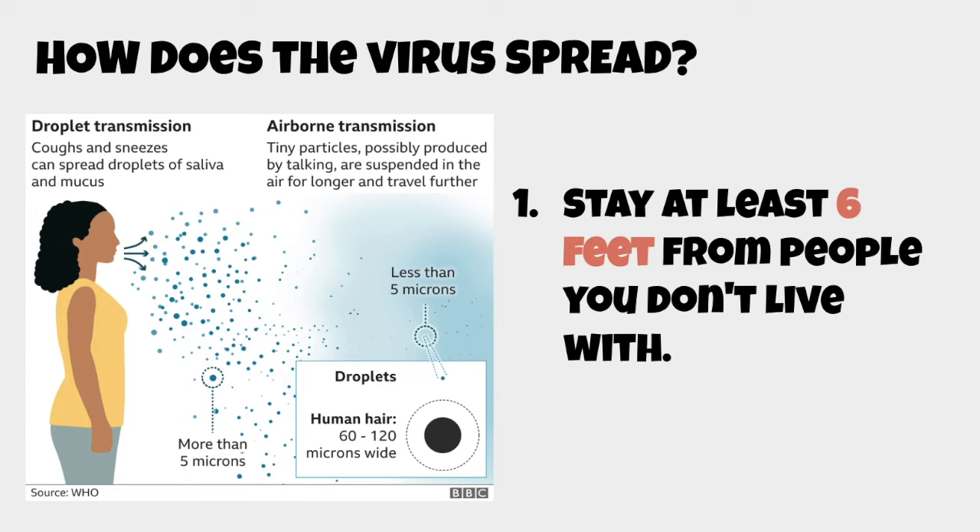Looking at how the virus spreads, there are two major ways. First, through droplet transmission — a person who is infected can cough or sneeze, releasing droplets of saliva and mucus into the air. This leads to airborne transmission, where tiny particles can be suspended and stay in the air for longer periods of time.